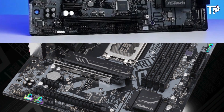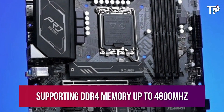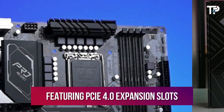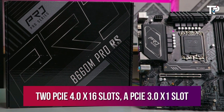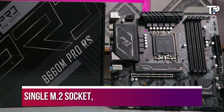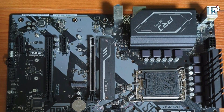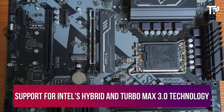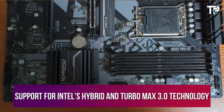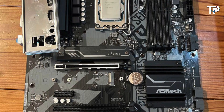Priced at around $100, this micro ATX motherboard delivers impressive value, supporting DDR4 memory up to 4,800 MHz and featuring PCIe 4.0 expansion slots. It includes two PCIe 4.0 x16 slots, a PCIe 3.0 x1 slot, a single M.2 socket, and four SATA 3 connectors supporting RAID configurations. With a reliable 8-phase VRM design and support for Intel's hybrid and Turbo Max 3.0 technology, it's ideal for budget builds with Intel's more affordable CPUs, offering a capable yet cost-effective solution.